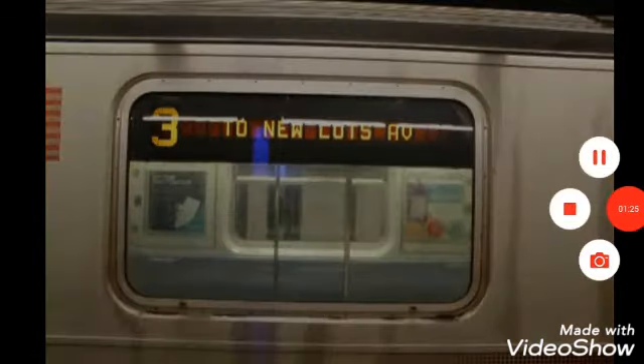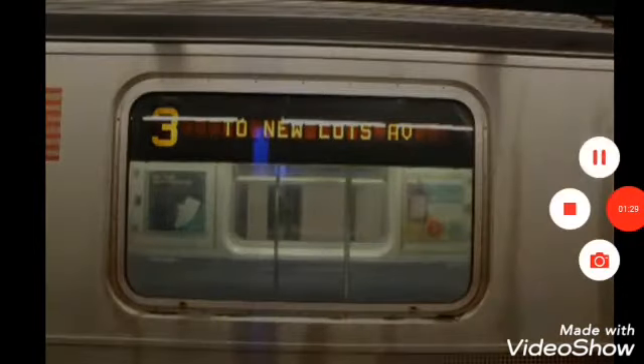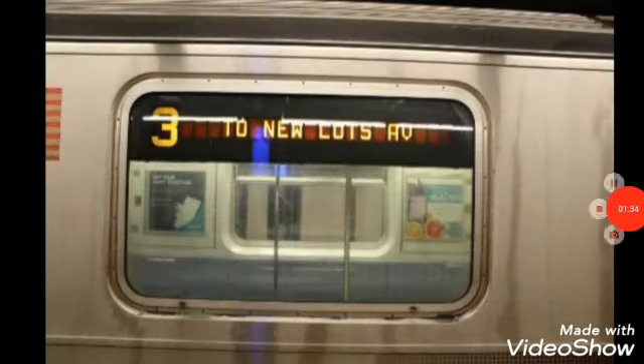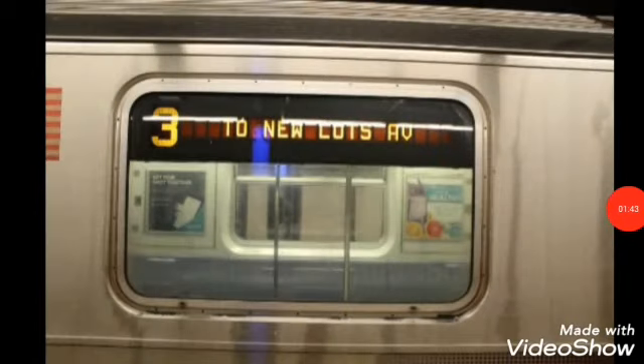This is a Bronx bound 3 train via the 6 line. The next stop is 3rd Avenue, 138th Street. This is 3rd Avenue, 138th Street. Transfer is available to the 6 train.